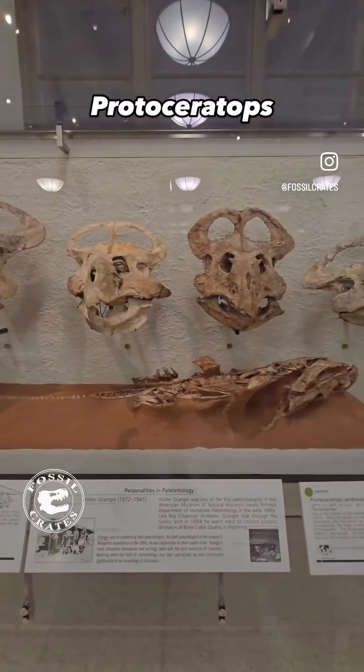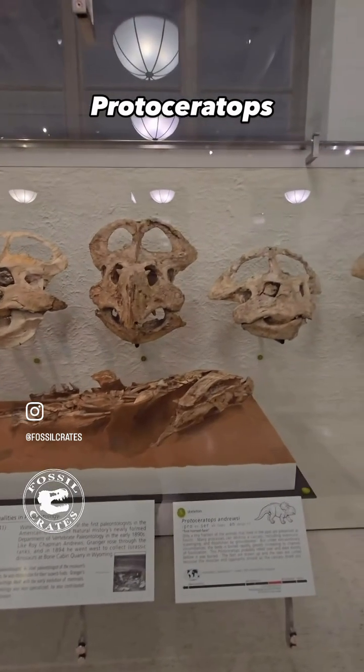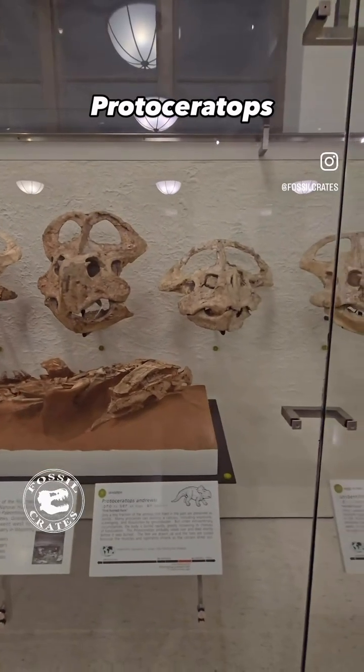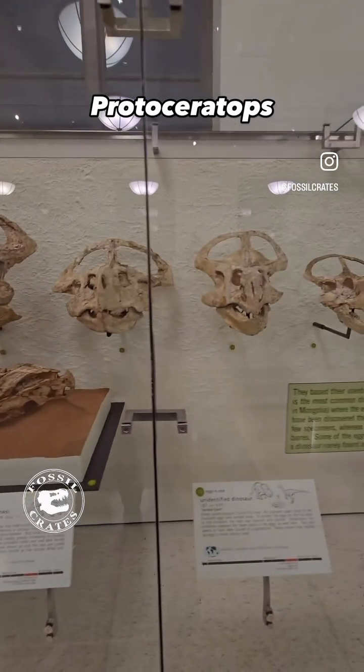As we slowly pan across, you can see an entire skeleton of one that was found in Mongolia. The skulls continue to show the wild variation present in the shield shapes. Some of this is due to taphonomy, such as crushing, but much of it is due to just variation within individuals.